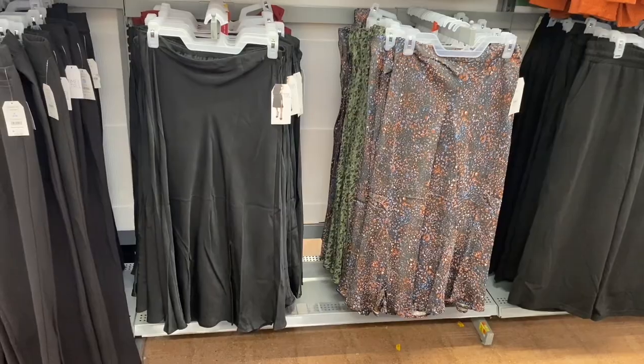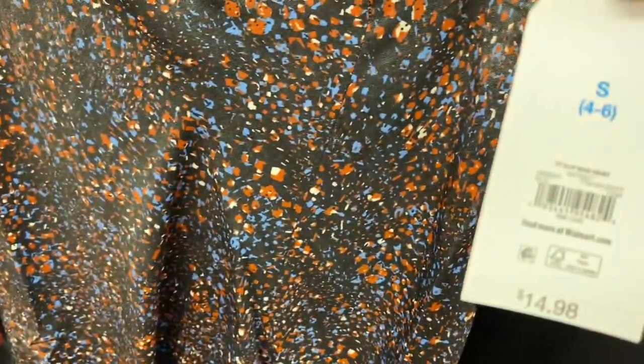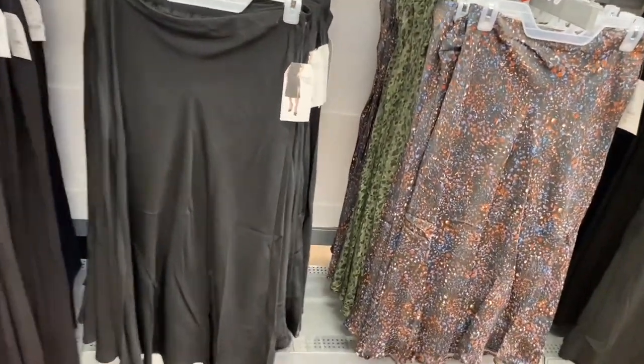They have new skirts! I've shown these before but now they have this one — it has like a paint splatter, or it kind of looks like flowers. It's a slip midi skirt and it does have a little slit there. The back of it kind of looks like fake satin almost. You can get it in black too.